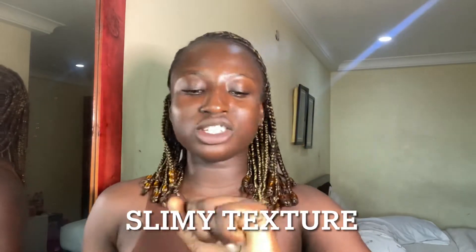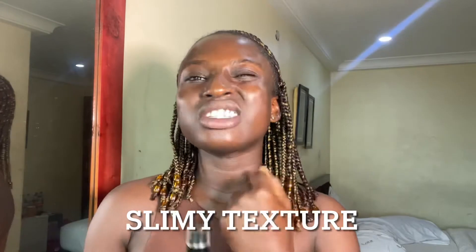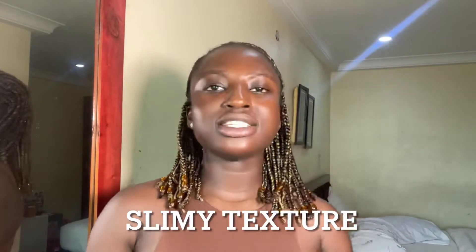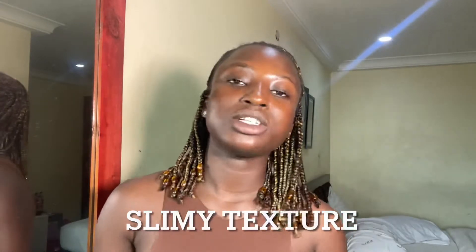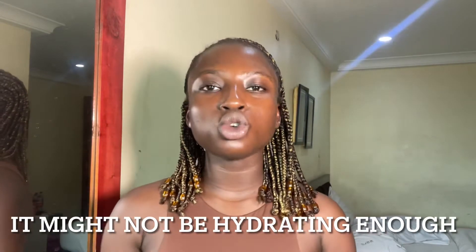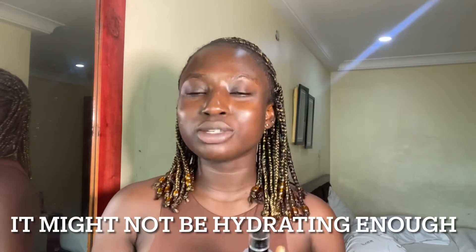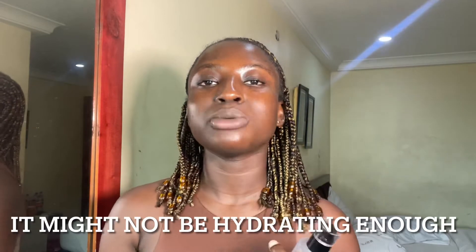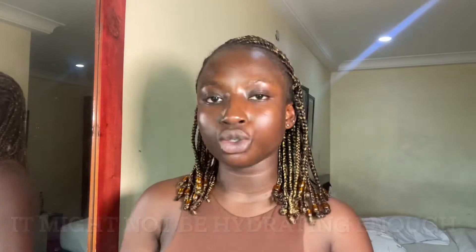But after application, it just penetrates deeper into your skin to give you that hydrating feel. Now, this is where the truth comes in: as great as this product is, it is an essence used to prepare your skin. So if you struggle with dry skin, this product might not be hydrating enough on its own and you'll always need a moisturizer to lock in moisture.